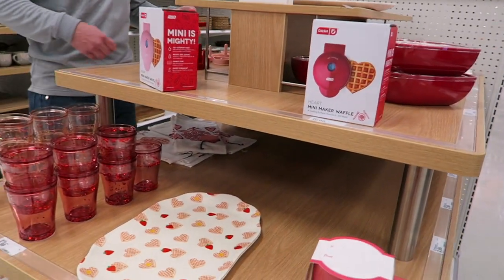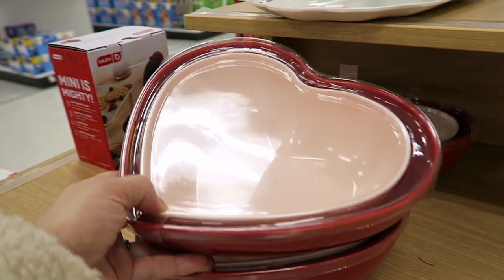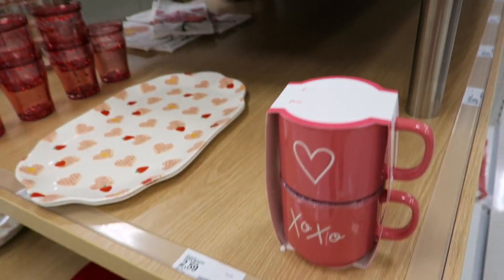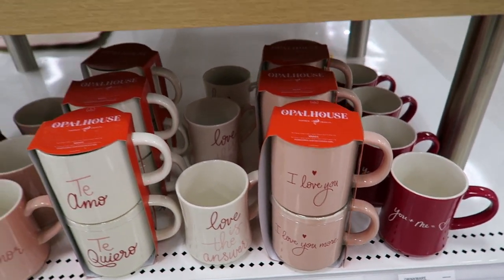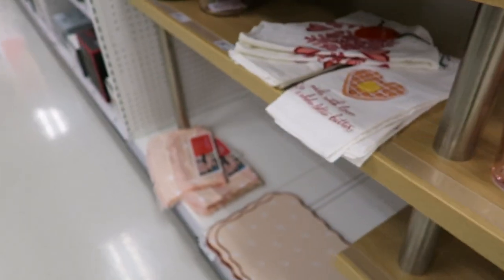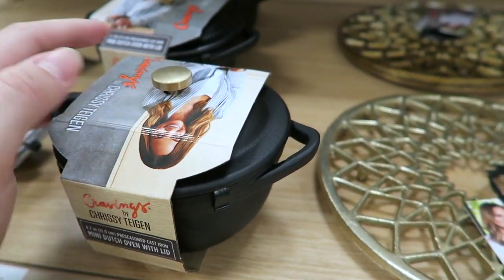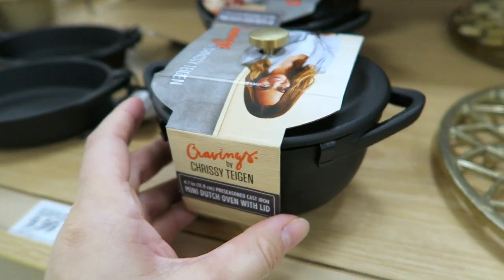I've been looking for Valentine's Day decor but I'm not finding a ton — mostly kitchen stuff, which isn't really what I wanted. There is a cute little mini waffle maker for $10 though. This is all the Opal House line — they have a bunch of mugs, but the last thing I need is more mugs. Joshua just found this adorable little mini dutch oven — black with a gold top, so cute. I have a white one that Joshua's mom got me for Christmas, but this one is just adorable.